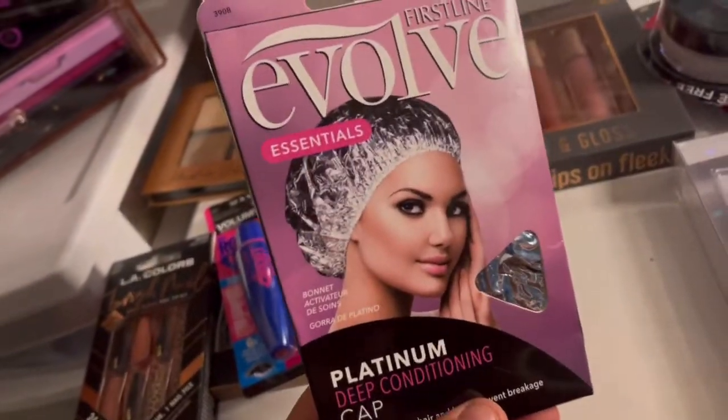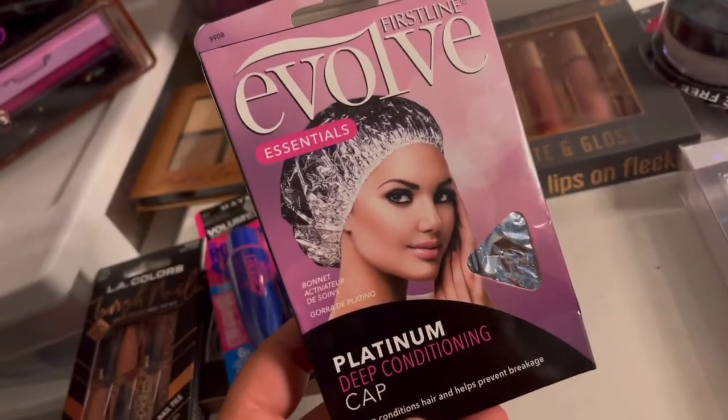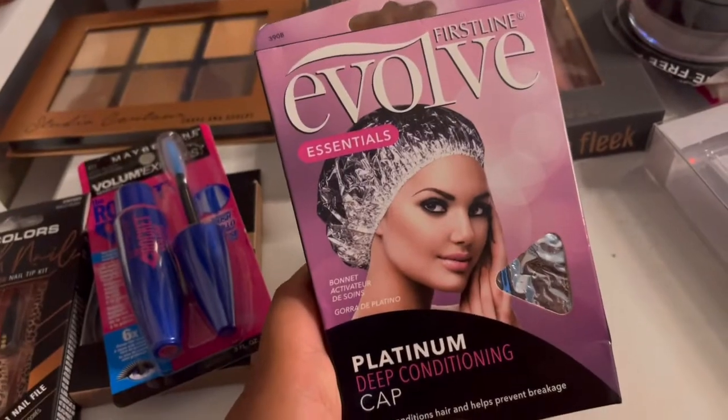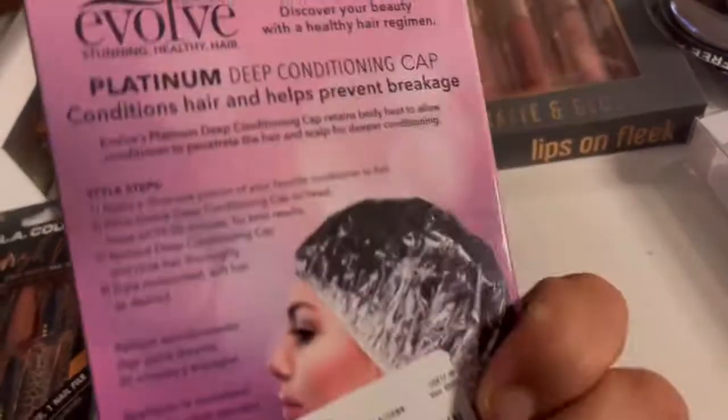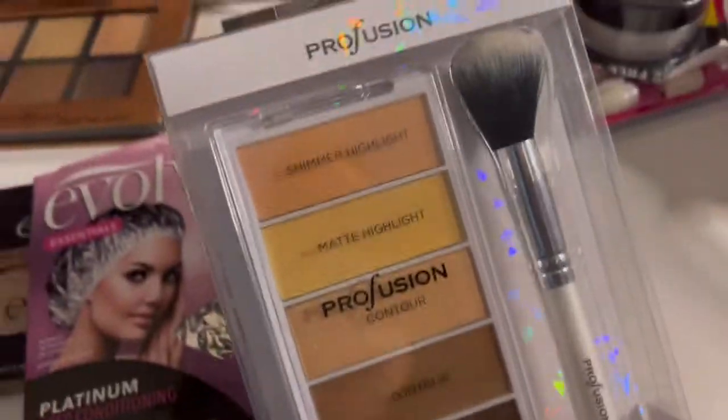I always do this deep condition because I just love doing stuff to my hair — to keep it moisturized and looking nice. So I did buy a deep conditioner and this is the deep conditioning cap, so I'm definitely gonna be using this. I purchased this also at Burlington for $2.99.